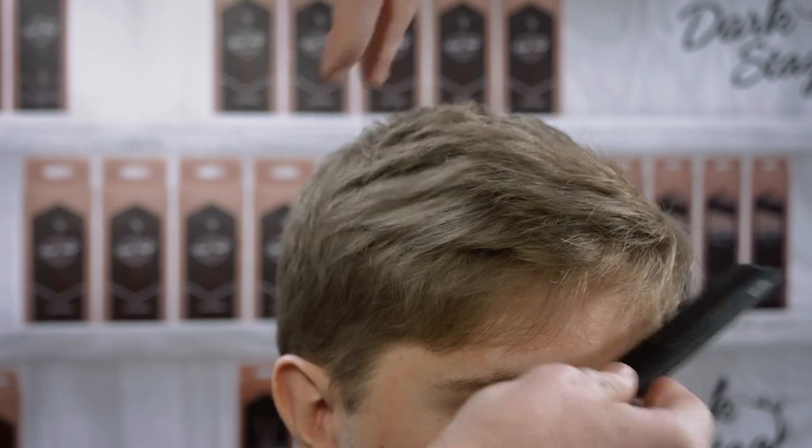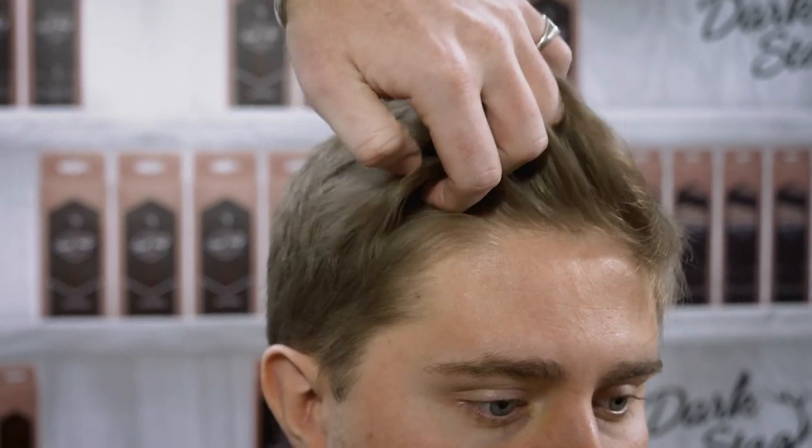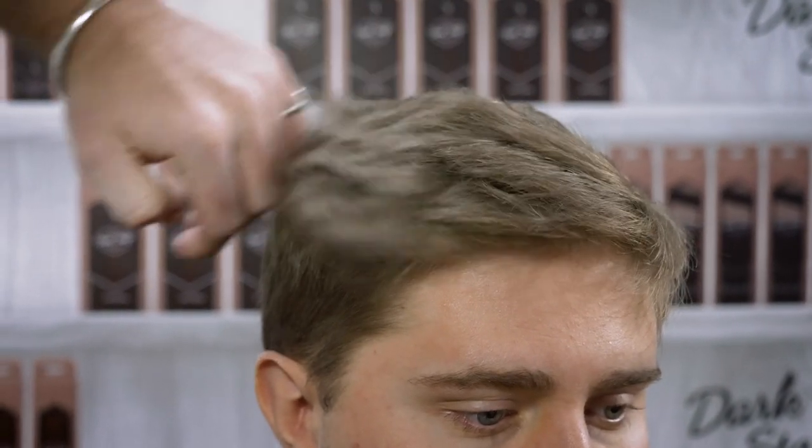You need to be very clear with the client about what tools they will need to use at home, be it the hair dryer and also styling products. If someone's after a particular look which will demand a lot of use of products, you've got to make sure that the client fully understands what they need to do at home to create the look that you're giving them today.